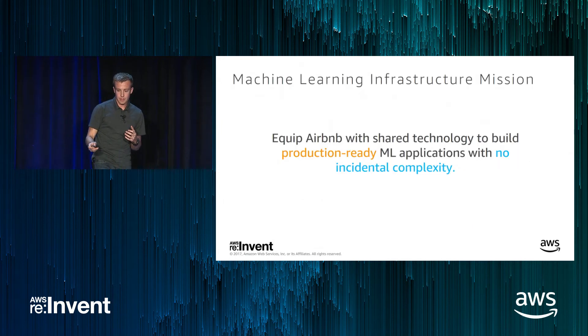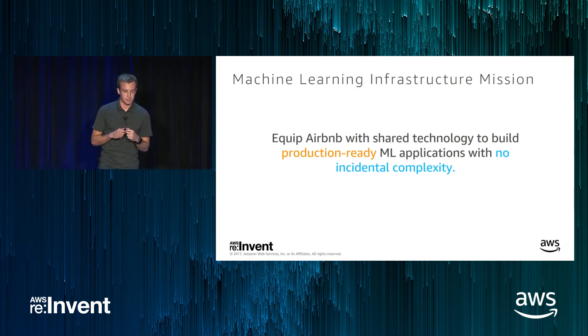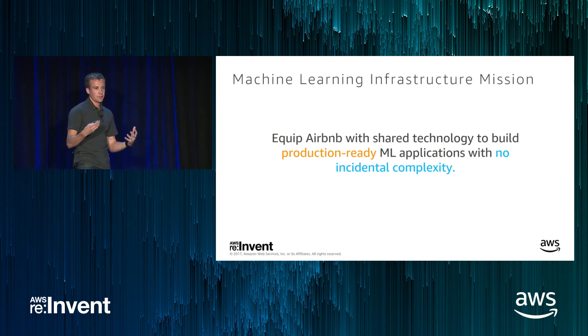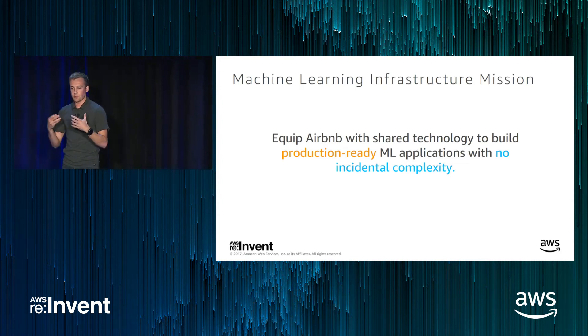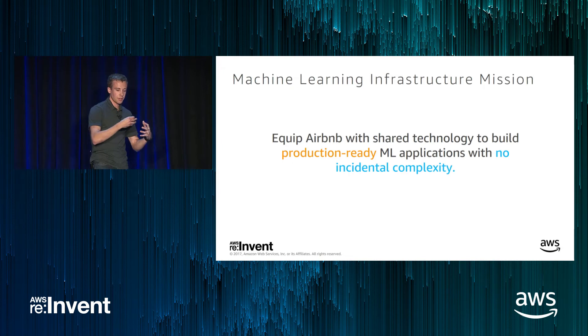Our machine learning infrastructure team's mission is to equip Airbnb with shared technology to build production-ready ML applications with no incidental complexity. Incidental complexity means something that if somebody does it, it shouldn't have to be done again — things like setting up environments or defining feature transformations on data. It's also important to note this is shared technology — not just something the ML infra team builds for others, but more like an open source project within Airbnb where the rest of the company contributes back.